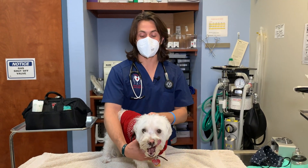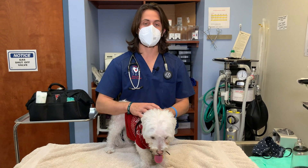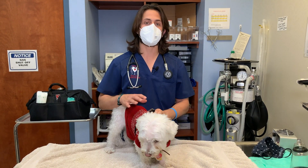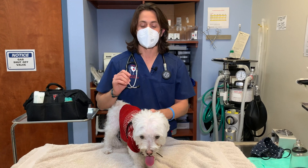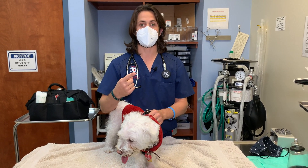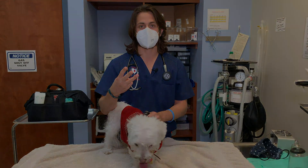Hey guys, Dr. Lara here. Today I'm here with Milky Way. Milky Way is a six-year-old Maltese mixed male and the topic of today is going to be what we call EPI, or exocrine pancreatic insufficiency. I know, it's a mouthful. We're going to be talking about what it is, how to diagnose it, how to treat it, and what the prognosis is.